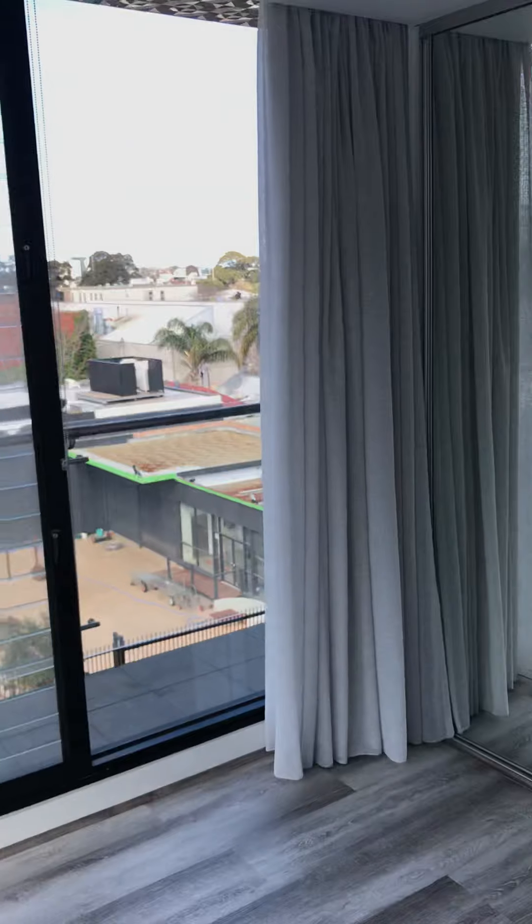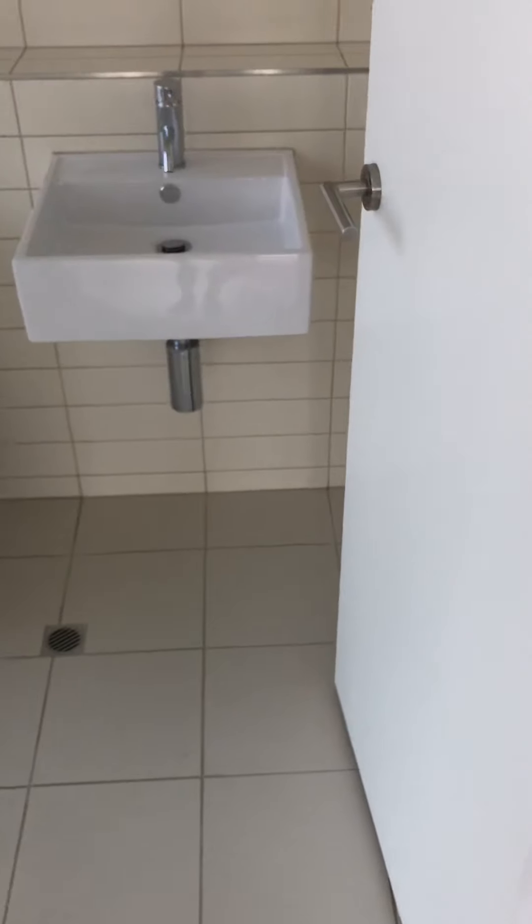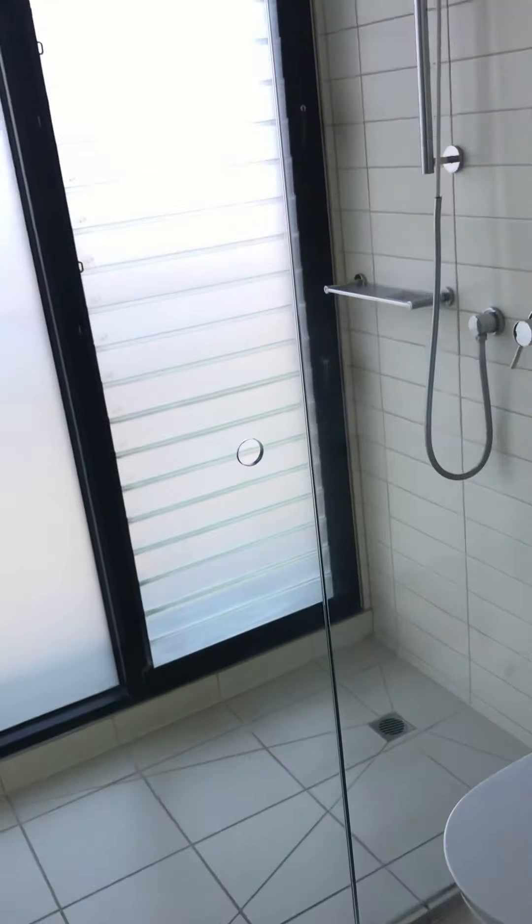For every resident's convenience once again. And a spacious ensuite, once again allowing plenty of natural light.